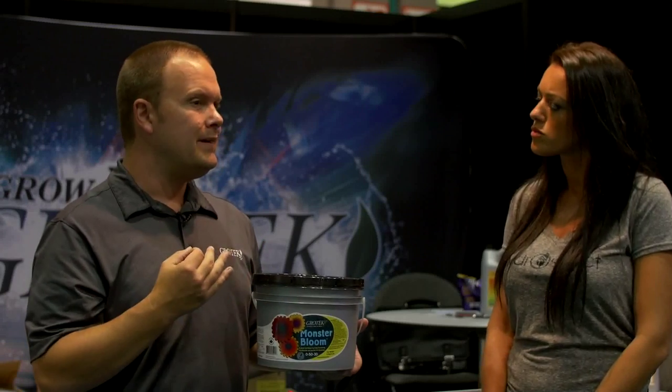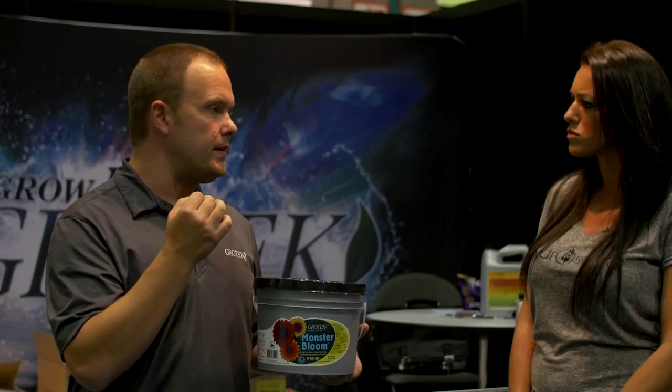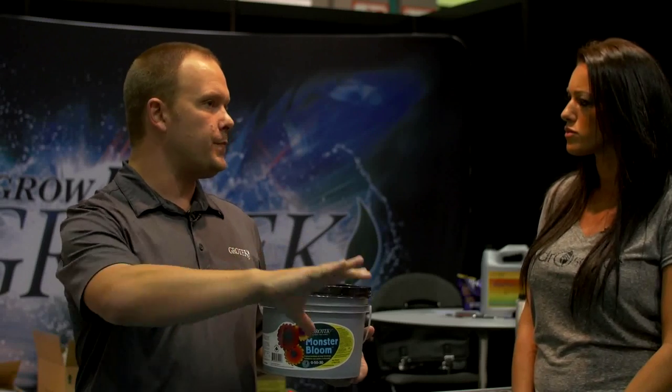Another thing we really shoot for as a company is getting the highest quality ingredients we can possibly find. One of the key ingredients in this product comes from as far away as Israel, because that ingredient is highly soluble and has very low contaminants. Unfortunately there are always cheaper options in the marketplace, and it's tempting for people to manufacture at a cheaper cost. But our position is that we want to give people the best ingredients we possibly can for growing their plants.